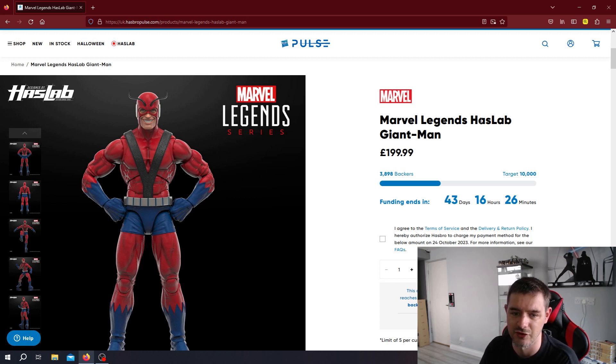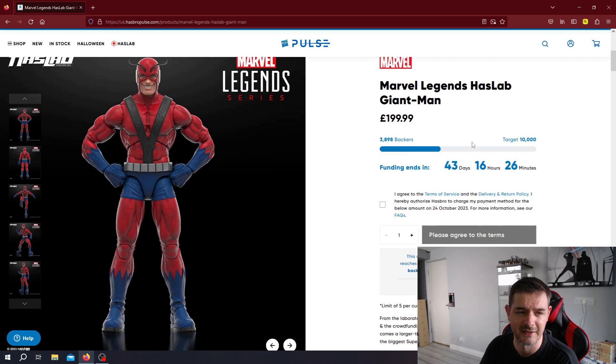So there you go — Marvel Legends HasLab Giant Man from the Marvel Legends series, classic Giant Man. Let me know your thoughts. What are you thinking about this figure? Have you backed it already? Are you one of these near-4,000 backers? I think it looks really fun. I don't collect Marvel Legends myself, but I think it does look really good.